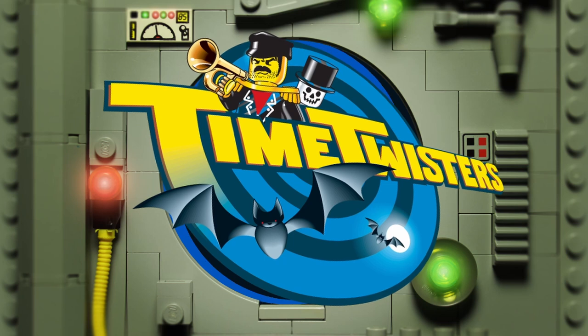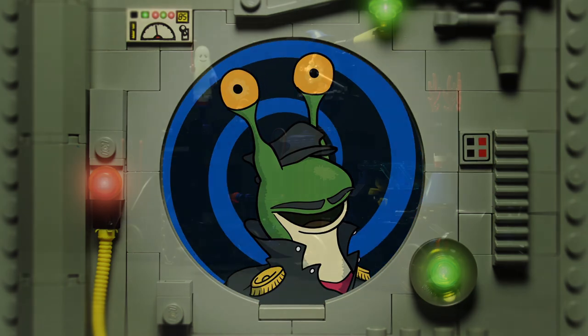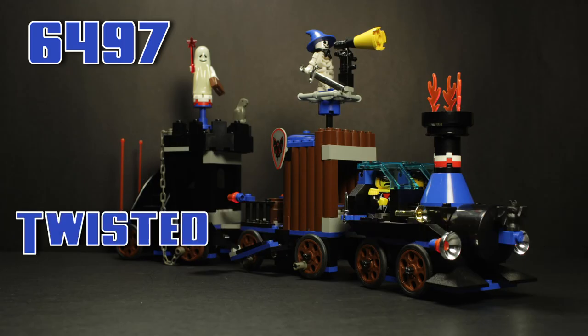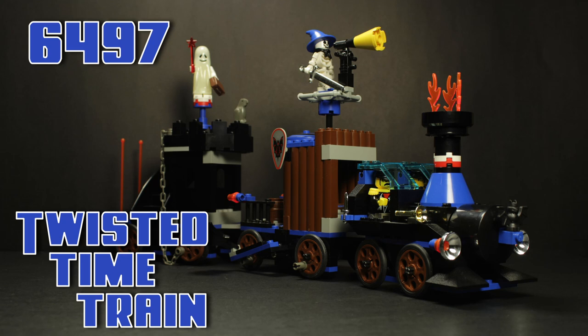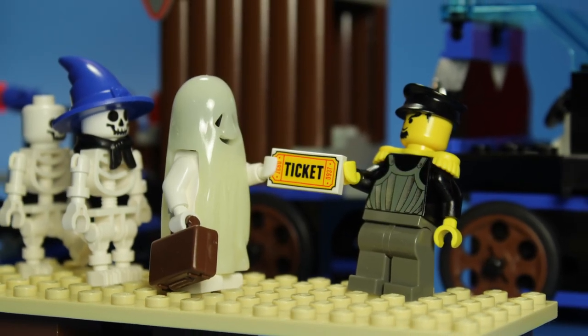Welcome aboard, Time Cruisers! I'm your host, R.R. Slugger, and tonight we're traveling on the 6497 Twisted Time Train. Please have your tickets ready as we prepare to depart for the Twilight Zone.